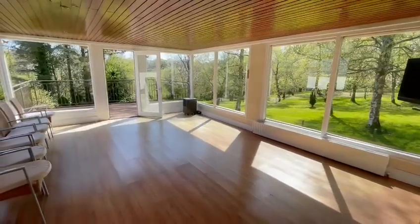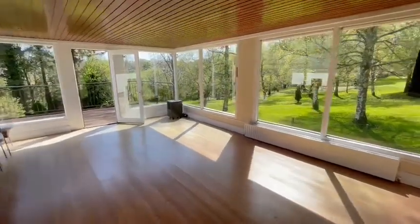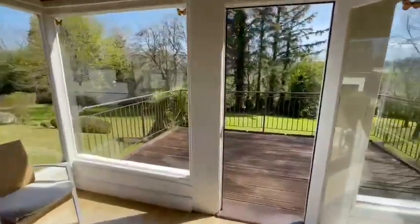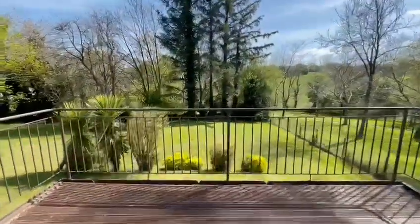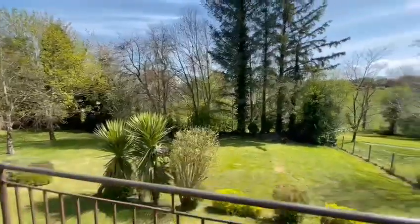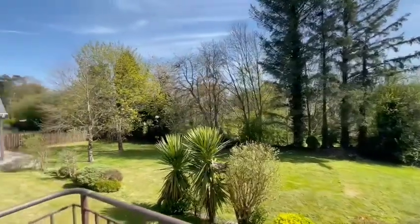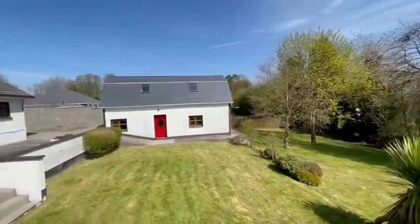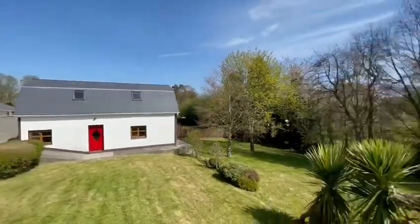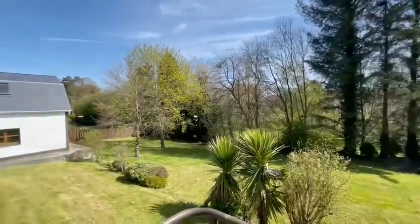The utility leads to a sunroom of ample proportions, with fantastic views and huge versatility. It then looks out to the garden via decking. Taking in the views of the whole garden at the back of the property — very quiet and very scenic.